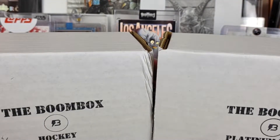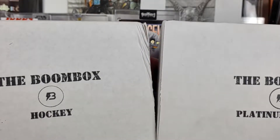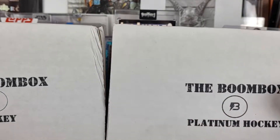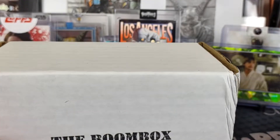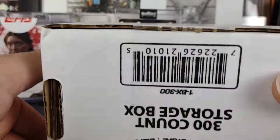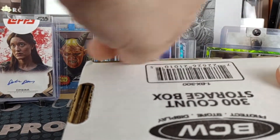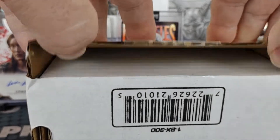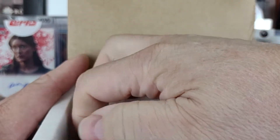Welcome to the August BoomBox Hockey subscription video. For some reason mine took longer to get here than normal — not sure why. I got the notification at the end of July that it was shipping, but then it just took forever to get here.